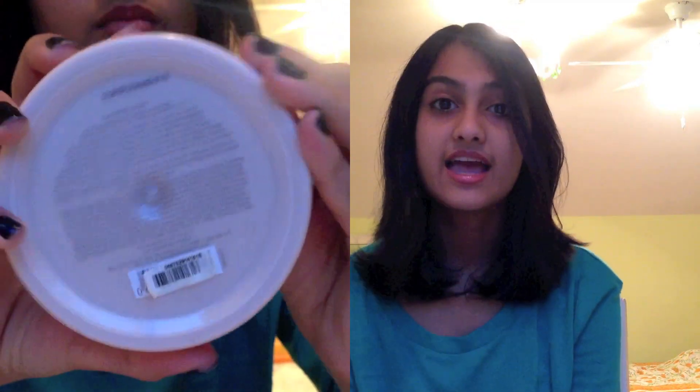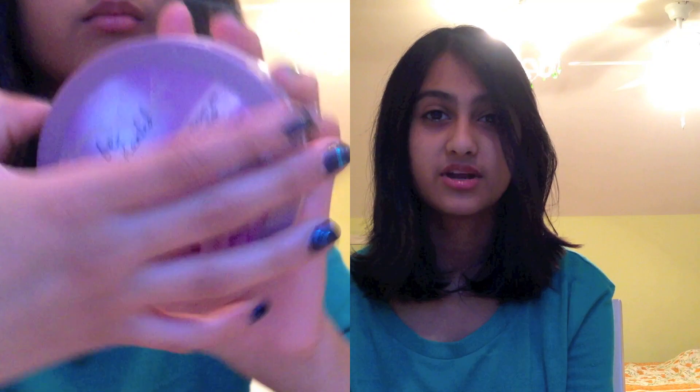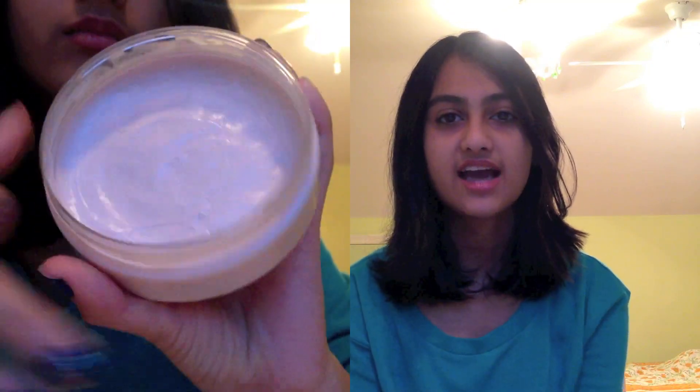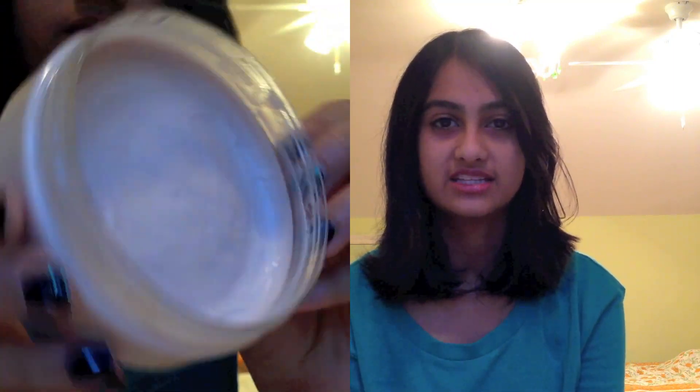The next product is my Bath & Body Works Be Enchanted Body Butter — another product in my moisturizing category — and I really, really like this. To me it smells like pomegranate, but more like the sparkling cranberry aspect it mentions. It is heavily moisturizing. I like to use this on my legs, and whatever's left over I use on my arms.